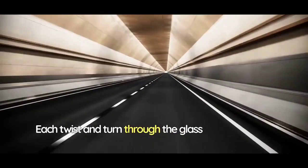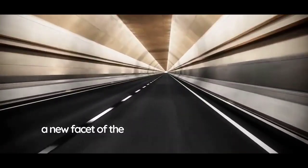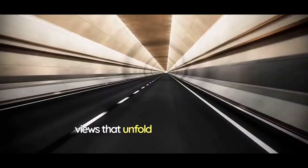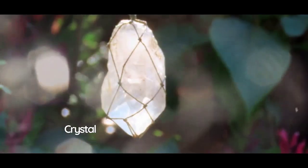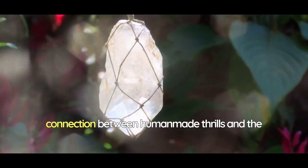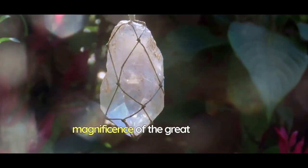Each twist and turn through the glass tunnels reveals a new facet of the landscape, and the exhilaration of the ride is matched only by the stunning views that unfold before your eyes. Crystal Heights Plunge is a testament to the ingenuity of design and the powerful connection between human-made thrills and the unspoiled magnificence of the great outdoors.